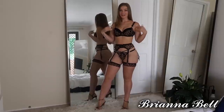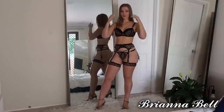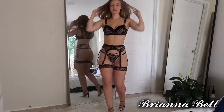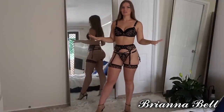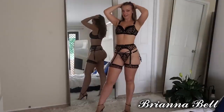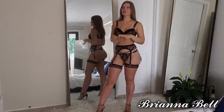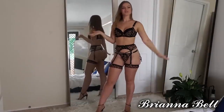Hey guys, welcome back! We have another try-on — this is part two of my try-on haul from Shein with all the lingerie. I will definitely be having more of these. I have so much new lingerie to go through. I had to move house with all of it, which was a massive deal. Anyway, we'll get straight into it.